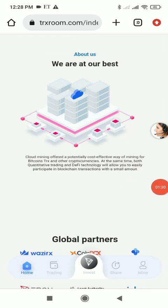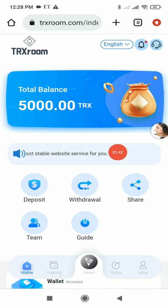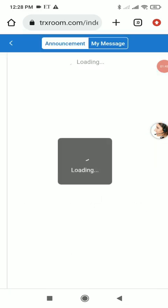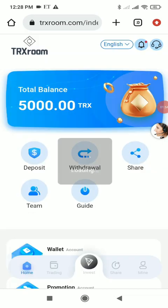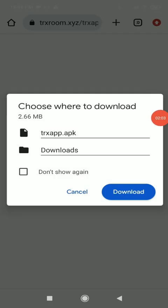In the About Us section you can see basic company details. Their global partners include Wazirx, CoinDCX, OKX, Bitmain, Binance, Huobi, Tron, Least Authority, and Coinbase. In the top right corner you'll find options for language, notifications, and customer support. For any problems, click customer support and message them directly on Telegram.